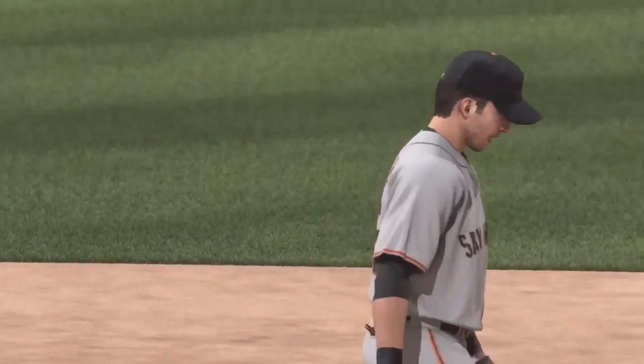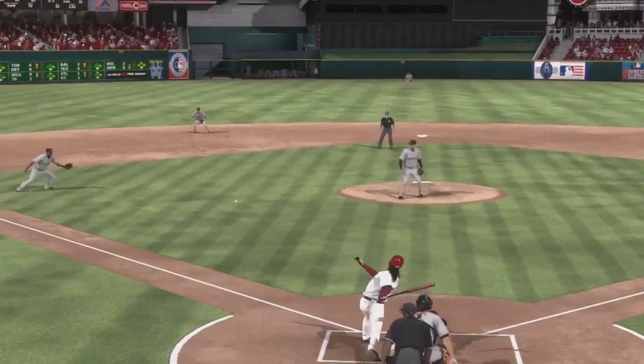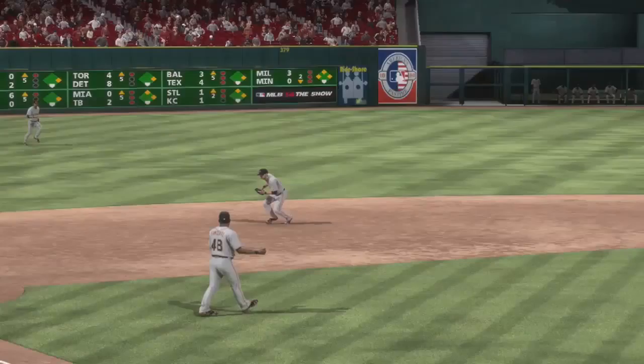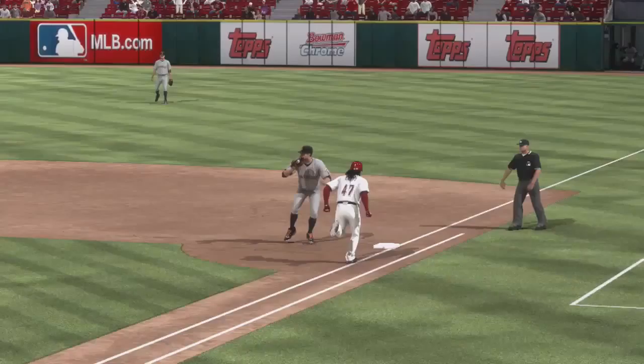This is a tough turn out there at short. You can see him be forced to backhand the ball and then pivot on that right leg and throw against the momentum of his body. Nothing simple about that throw — that's an easy one to throw right out into right field.